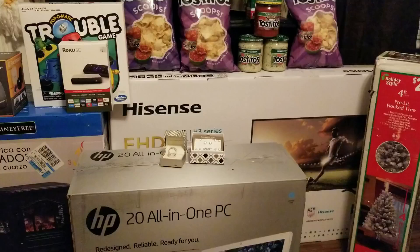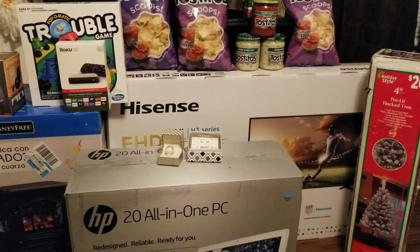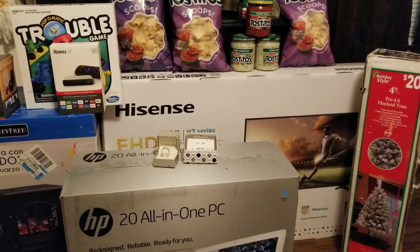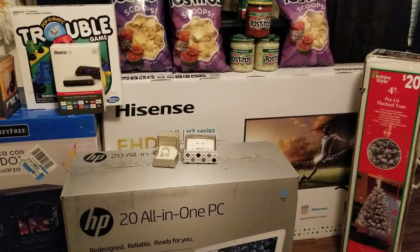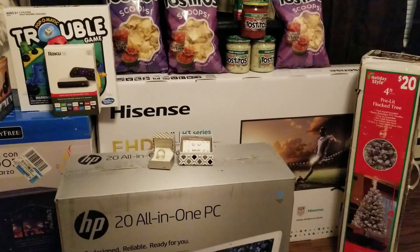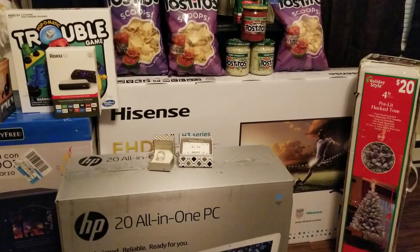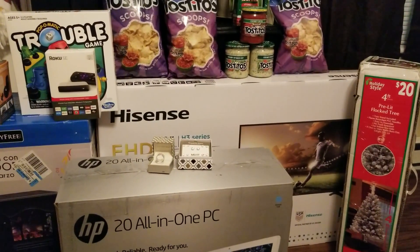So I went to Dollar General in the morning and I got the tree right here on the right-hand corner of your screen. It is $10 for a four-foot pre-lit flocked tree. I've been wanting a flocked tree for years and years. Not sure if I want to make the commitment of a full tree, so this is going to be a nice way to test it out and put it in between my bedroom and my office area. For just $10, that was amazing.